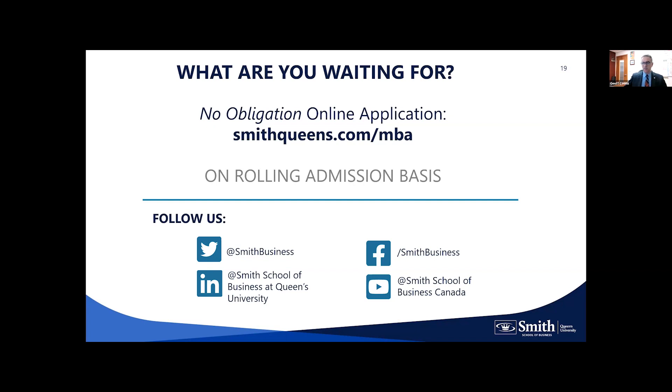A commenter congratulated us on becoming the best MBA program in Canada through the Financial Times Rankings 2024. Thank you — it speaks to the strength of our student body, our alumni, the faculty who deliver impressive courses and research, and the tremendously diligent staff who support the program. I've had the pleasure of working at Smith for the past 10 years, and it's an honor to work with so many committed professionals.